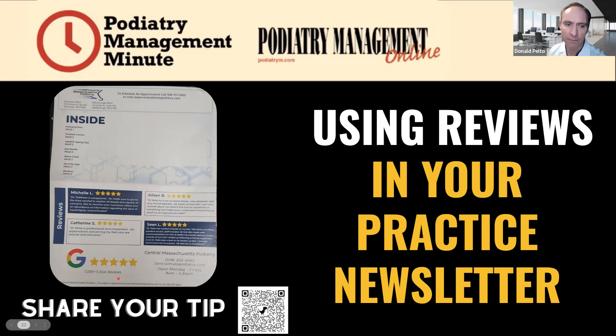We have many, many five-star reviews, and we have a process for that. I'd love to hear your process of getting reviews if you have a really great way of doing it — share your tip. Scan the QR code or click the link underneath this video to share your tip. We take these reviews and put them in the newsletter.